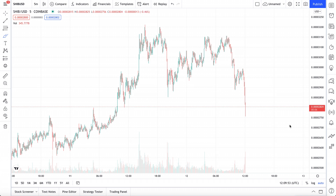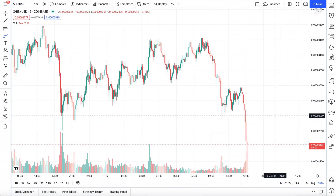What is up, guys? Welcome back to another Shiba Inu video. So far, Shiba Inu just experienced a pretty massive dump.